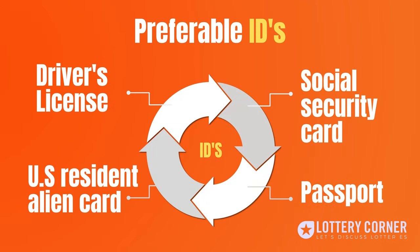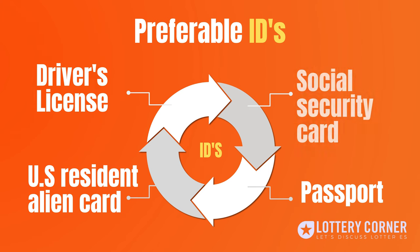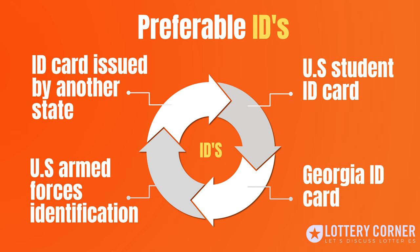The preferable IDs are: driver's license, social security card, passport, U.S. resident alien card, ID card issued by another state, U.S. armed forces identification, Georgia ID card, and U.S. student ID card.